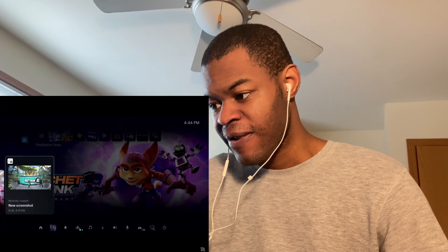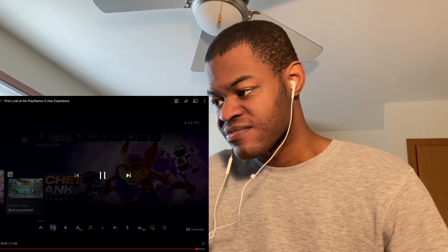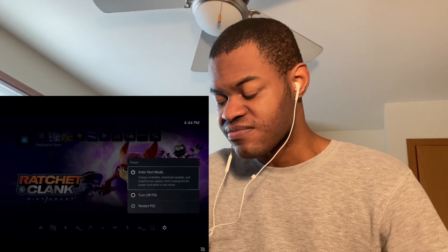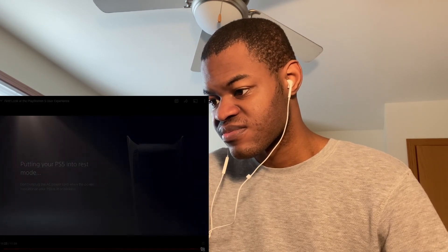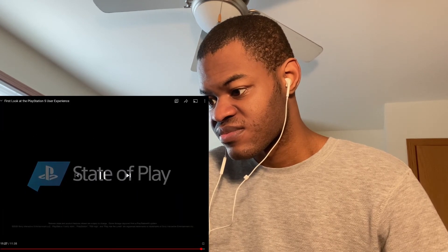That's it for our demo. There are many more exciting features we couldn't get to today, but we're super excited to share more about the PlayStation 5 and PlayStation app user experience in the coming weeks headed to launch. This was just a first look at what fans can expect on day one — the team at PlayStation is committed to evolving this experience with the community in the months ahead.